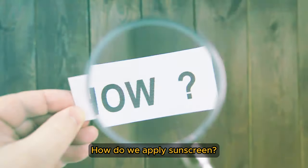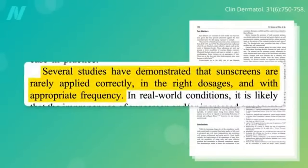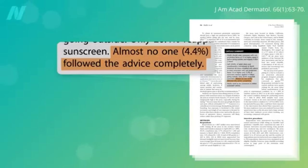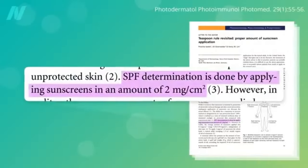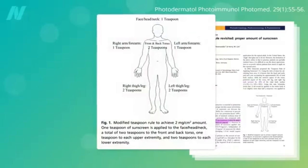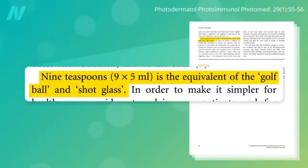How do we apply sunscreen? For maximum effectiveness, sunscreen needs to be applied properly, which apparently rarely happens in the real world. In a study of nearly 5,000 skiers and snowboarders, almost no one — only about 4% — were fully compliant with sunscreen recommendations. Use the teaspoon rule: one teaspoon for your face, head, and neck; one for the front of your torso; another for your back; one teaspoon for each arm; and two teaspoons for each leg. That's a total of nine teaspoons — about the volume of a golf ball or a shot glass.